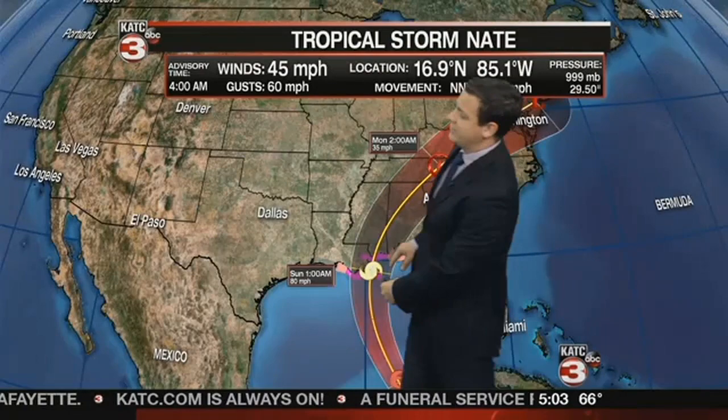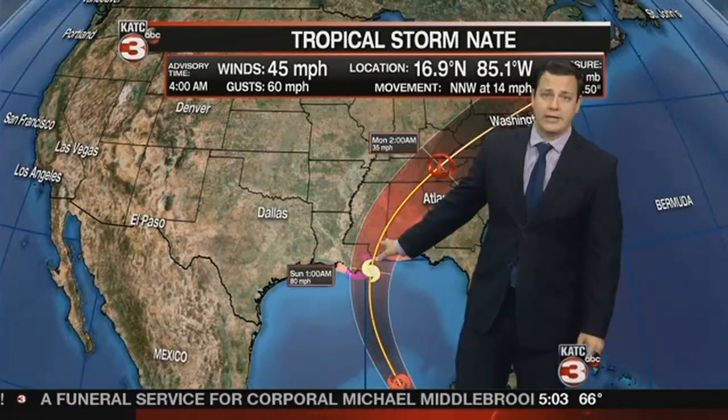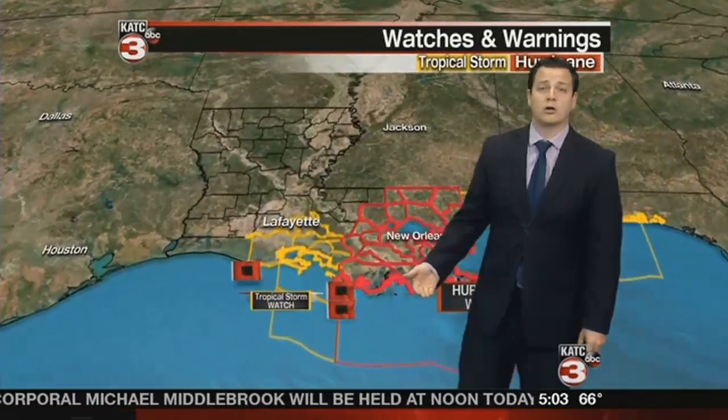So you're not going to see a Harvey situation where you have days and days of rainfall. This is going to be hours worth really, which is going to help with the flooding threat a little bit because you're not going to see that water start piling up.